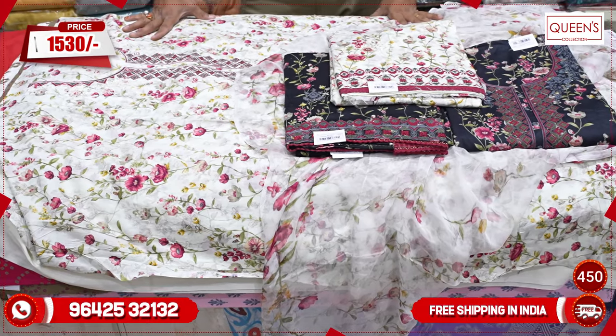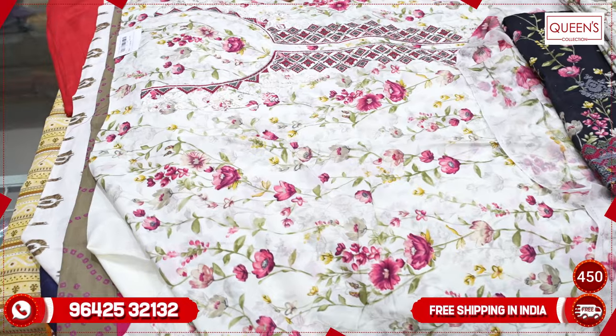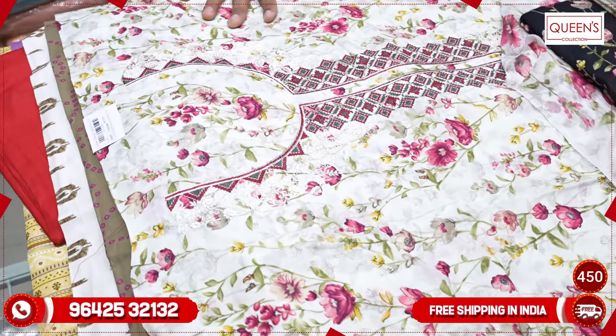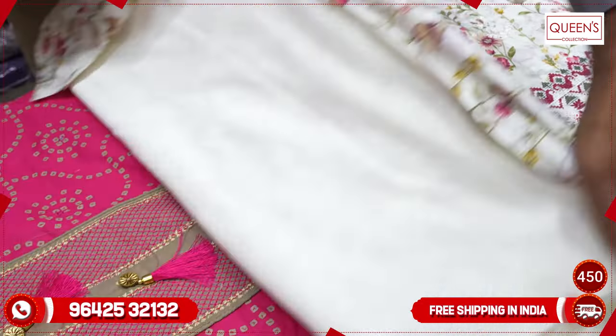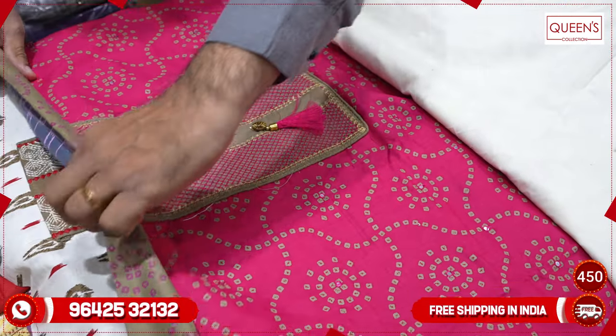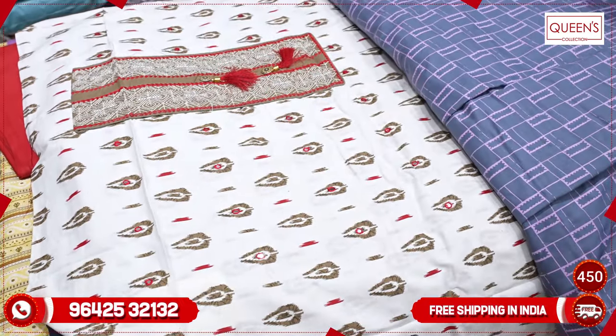So there is a lot of collection of cotton — basically, there is a lot of customers in the casual range. There is a lot of cotton and casual variety in this concept. If you like the video, please like, share, subscribe, and hit the bell icon. Thank you very much.